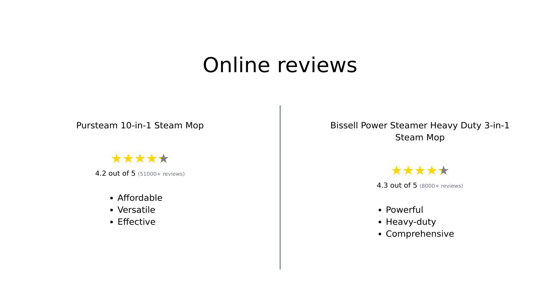Overall, the PerSteam 10-in-1 Steam Mop is praised for its affordability and versatility, making it a great choice for light cleaning tasks. Reviewers appreciate its ease of use, but some mention limitations like a short cord. Meanwhile, the Bissell Power Steamer Heavy Duty 3-in-1 receives accolades for its powerful cleaning capabilities, ideal for tougher jobs, though it is heavier and some accessories may wear down quickly.